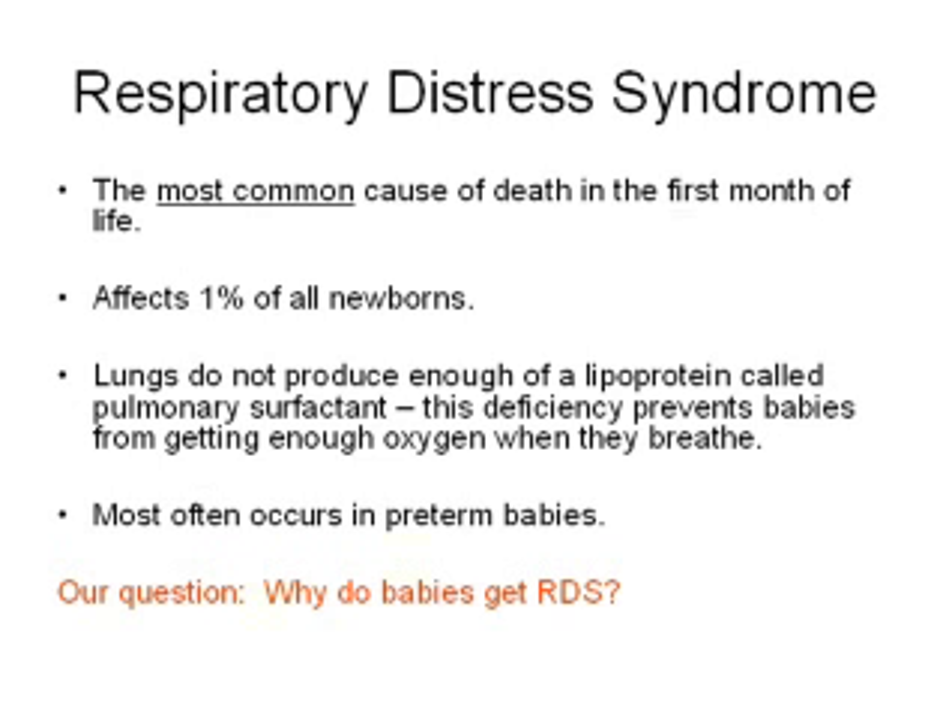We know something about the mechanism. What happens is that these babies' lungs do not produce pulmonary surfactant. Why do we need pulmonary surfactant? Pulmonary surfactant reduces the surface tension at the air-water interface. If you don't have a low surface tension, when the baby breathes out, the lung collapses completely. And then when the baby breathes in, it takes a lot of force to open it back up. So if the baby does not have pulmonary surfactant, it has an extremely difficult time getting oxygen.